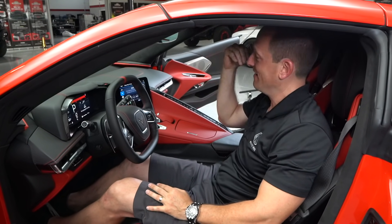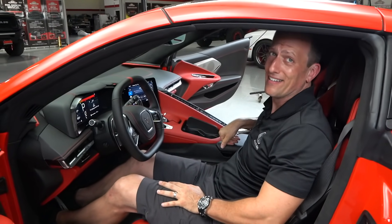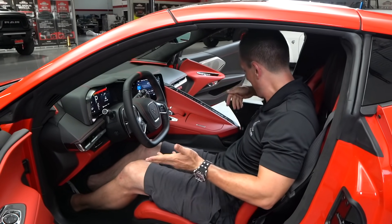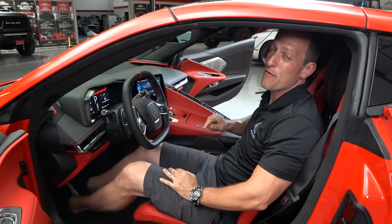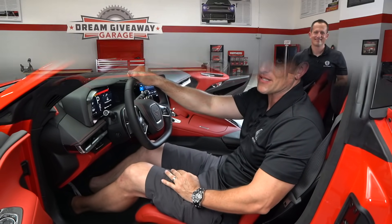Plenty of headroom, plenty of shoulder room — I feel great. Two cupholders — like you're going to drink in a C8 Corvette, I don't think so. You even have a glove box here with a USB port, or you can store a separate Twinkie just for you. Mind blown. But before we go for our spin, let's check out that frunk and see how usable it is.